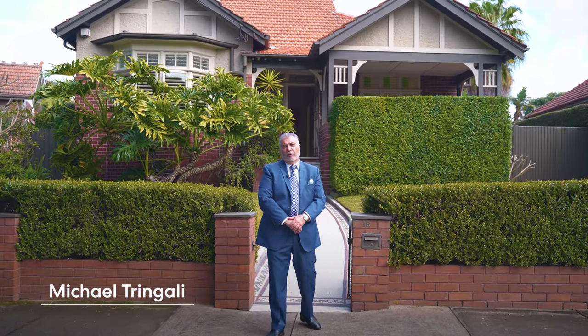Every now and then a very special offering comes along. Number 18 Tressida Avenue, Haberfield, is exactly that — a superbly renovated, architecturally designed masterpiece with lush gardens, a beautiful in-ground pool, and a multitude of living areas. You're going to love this one. It's perfect for large families and the entertainers in us all. Come along, let's take a look.